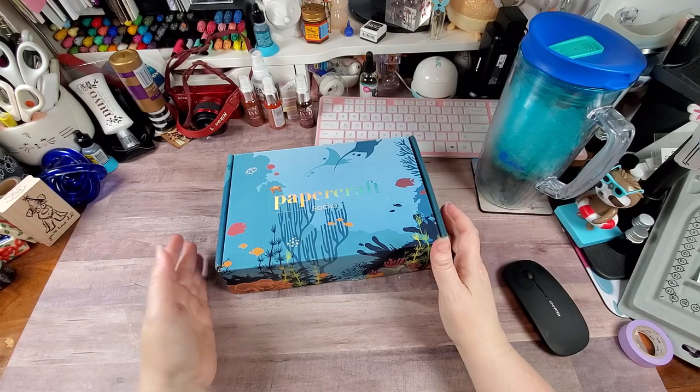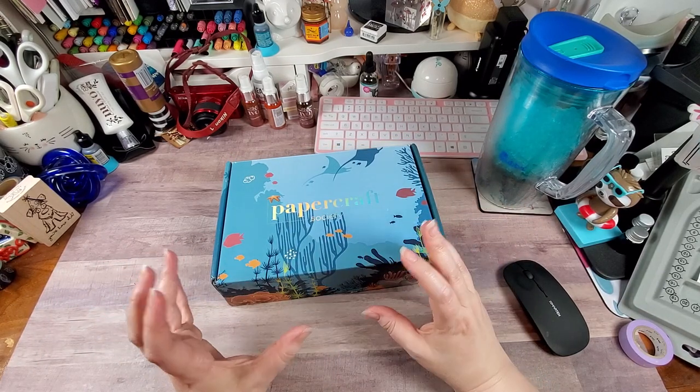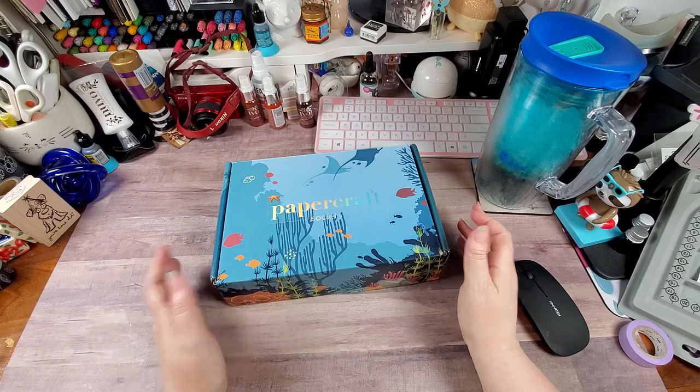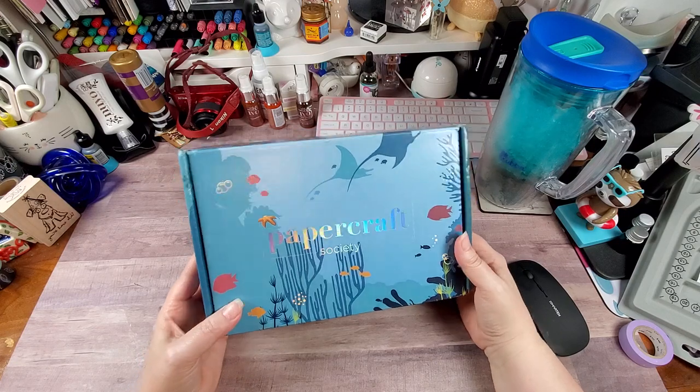Y'all know I am a sucker for anything that is ocean, nautical, beach-related — anything in that realm. And I fell in love with this the second that I saw it.